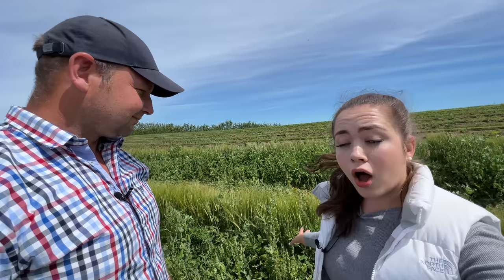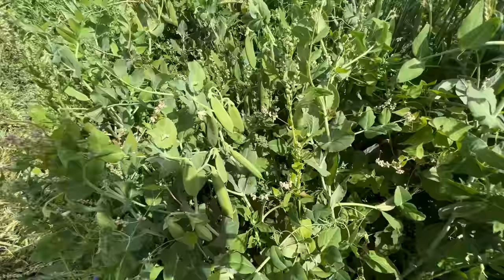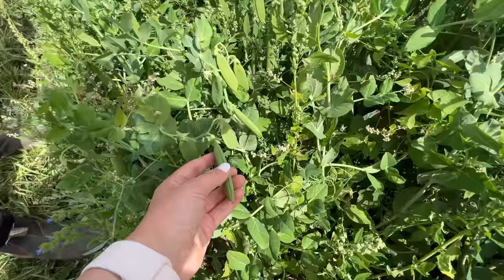We are standing in a pea field with barley in the middle — the robot planted all of this and also did the weeding. These are sugar peas for self-picking. People love the sweet peas — it's not for machine harvesting, it's for human consumption.